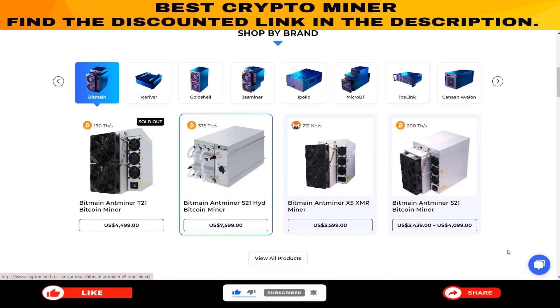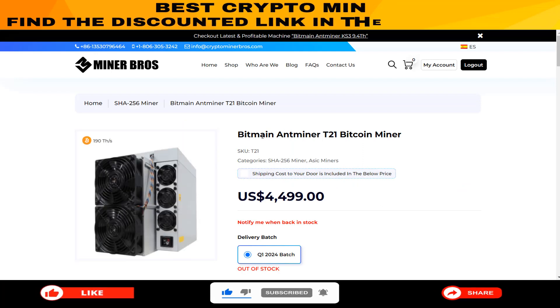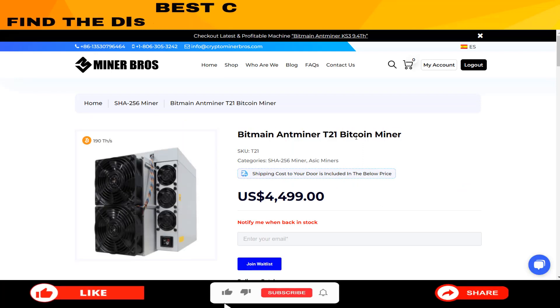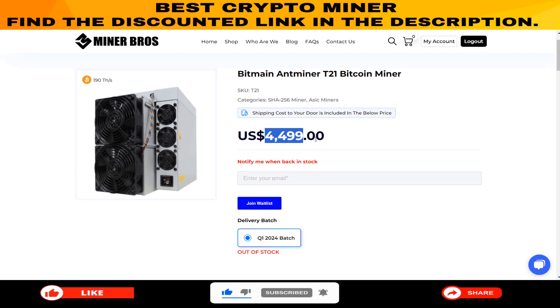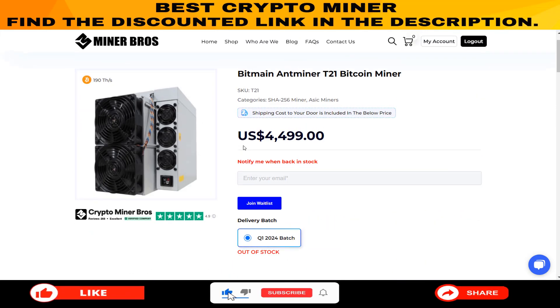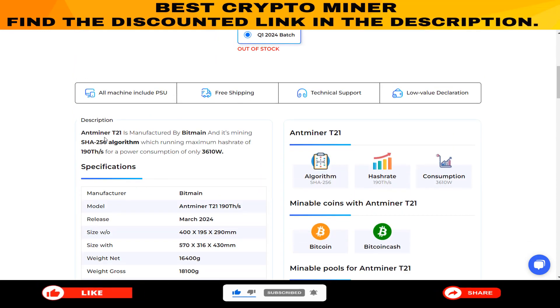Now let's take a closer look at one of the miners from their collection: the Bitmain Antminer T21 Bitcoin Miner. Priced at $4,499, it's a steal. This miner, manufactured by Bitmain, is a powerhouse. It runs on the SHA-256 algorithm, offering a maximum hash rate of 190 TH/s while sipping only 3,610W of power.